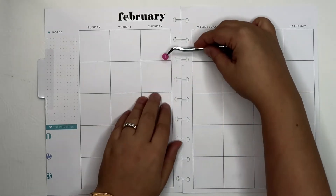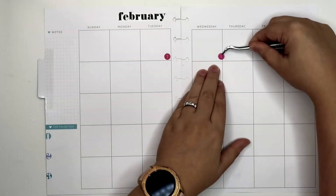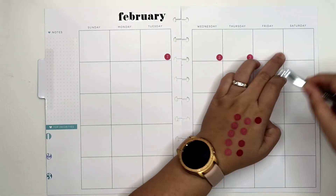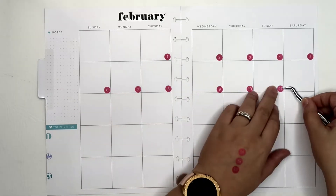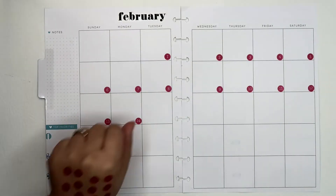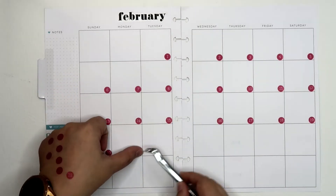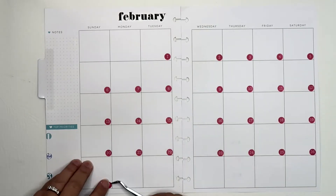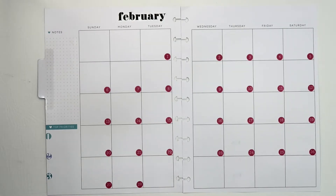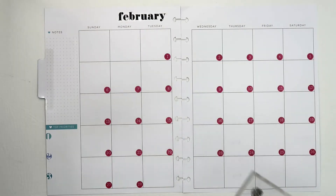The month of February started on a Tuesday so I am just going to start here and proceed to put all the days of the month. Now that we have all the days of the month in there, we're going to go ahead and put a little stamp of a camera with my stamp pad on the days that I know I have scheduled items.